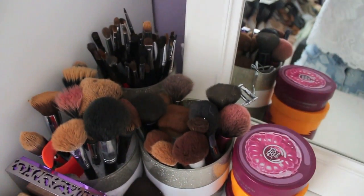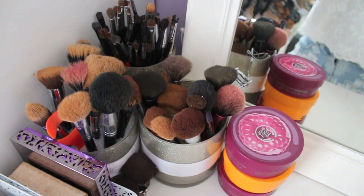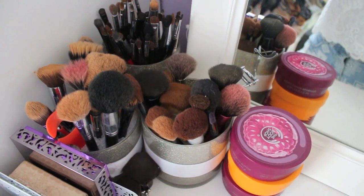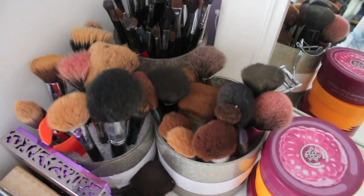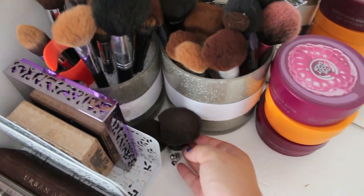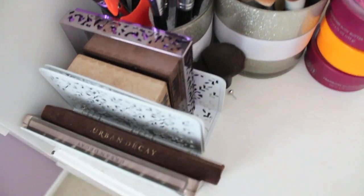Here are all my brushes. They are definitely very dirty — I apologize, as I said before. I hate cleaning them, I'm so lazy, but I really do need to. I have face brushes and then eye brushes and then my Kabukis are down here. I don't use my Kabukis ever — I really should use them more.